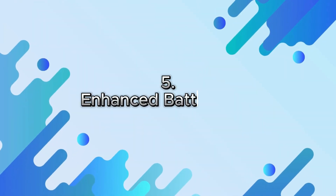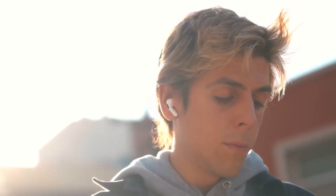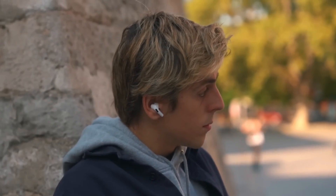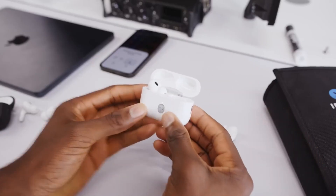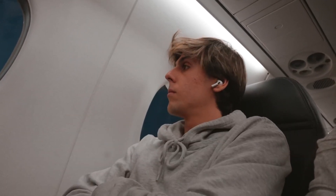5. Enhanced Battery Life. AirPods Pro 2 offers up to 6 hours of continuous listening time on a single charge, with an additional 30 hours of playback time using the charging case. This extended battery life allows you to enjoy your AirPods Pro 2 for longer periods without having to worry about running out of power.